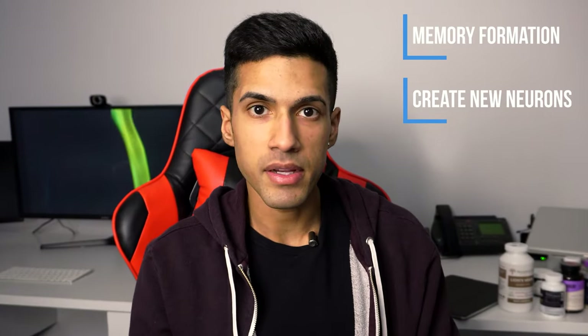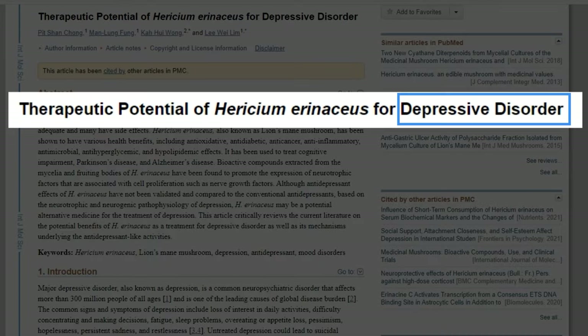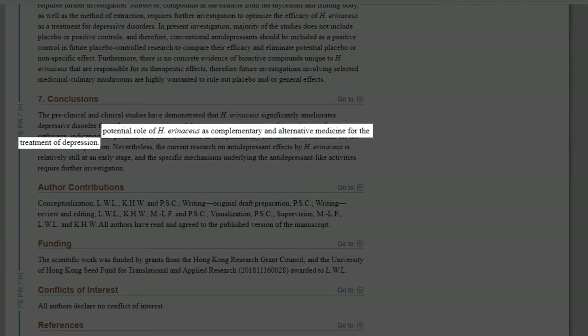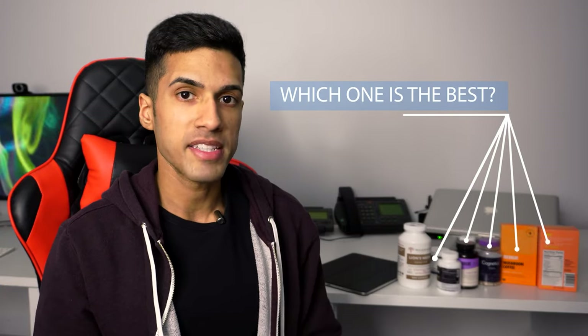Lion's mane is one of my favorite nootropics. It can do everything from memory formation, basically creating new brain cells, and helping with respect to anxiety and mood. Some people even report that they can get off of their antidepressant and substitute it with lion's mane. I don't recommend you do that, but that is how effective it can be. So we'll go through some various lion's mane products and stay tuned to the end of the video where I will share with you my personal favorite form of lion's mane.